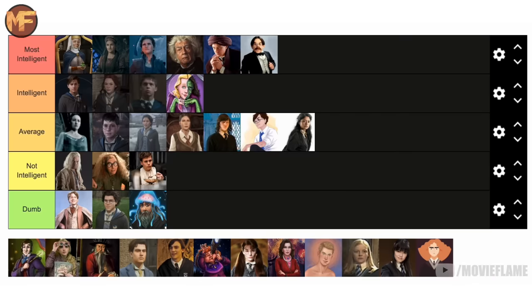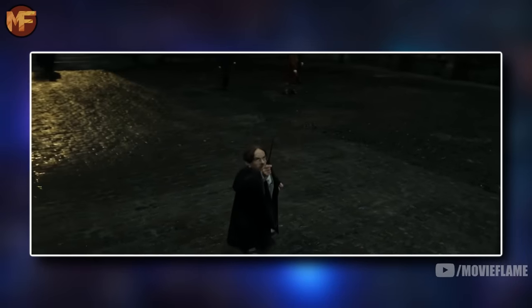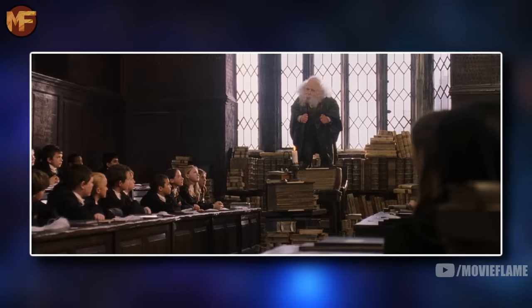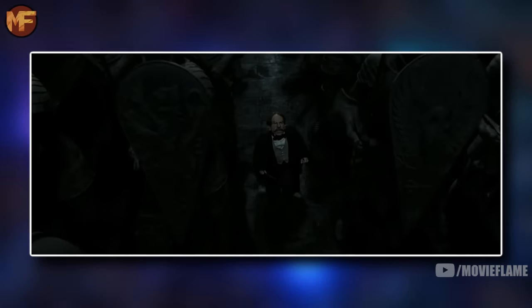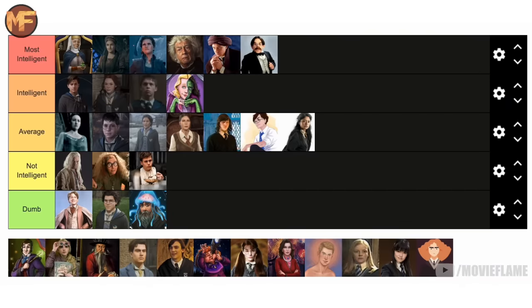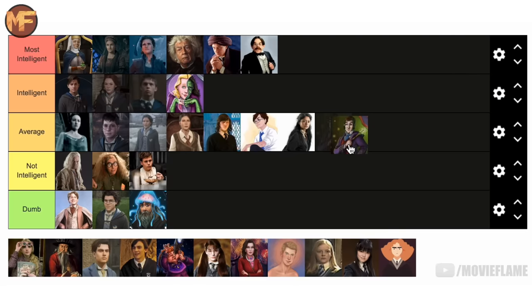Filius Flitwick is going in the most intelligent tier. He's one of the best Charms professors of all time, he was a dueling champion when he was young — very impressive given his size — and he also mastered non-verbal magic, meaning doing magic without a wand, which is also very impressive. Overall he's one of the smartest Ravenclaws of all time, so he definitely earned a spot in the top tier.